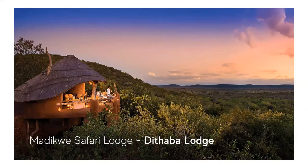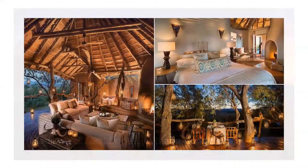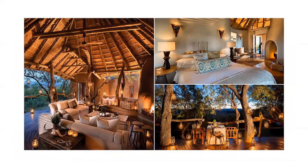Madikwe Safari Lodge is made up of three lodges, but the Dithaba Lodge is a great honeymoon option, with only four suites. The lodge is casually luxurious, and each of the reed-thatched suites has a comfortable lounge, an elevated deck, private plunge pool, and an outdoor shower.